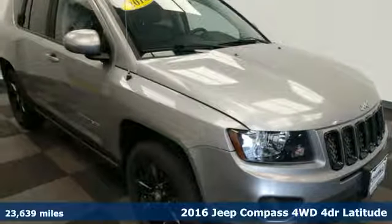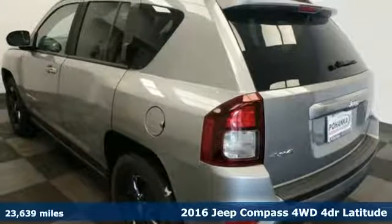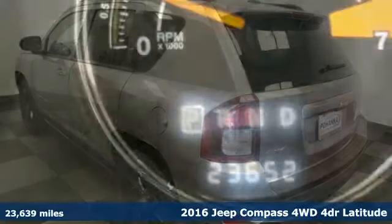It's a 2016 Jeep Compass. This Compass takes you to your go-to place, no matter how hard it is to get to.